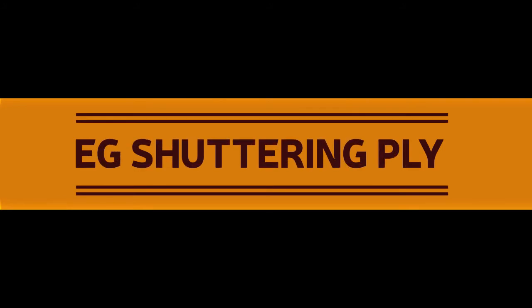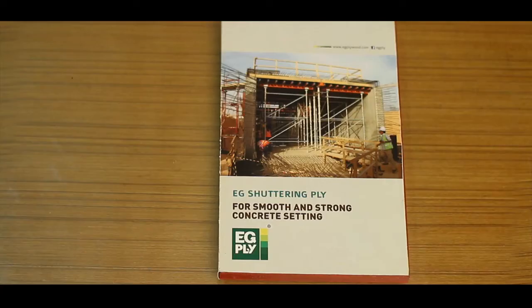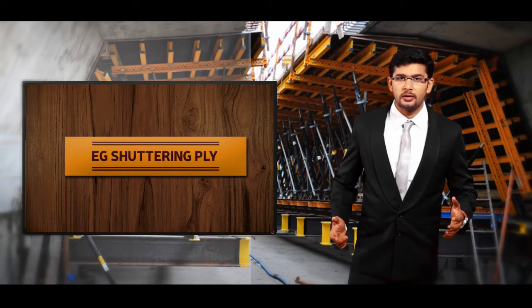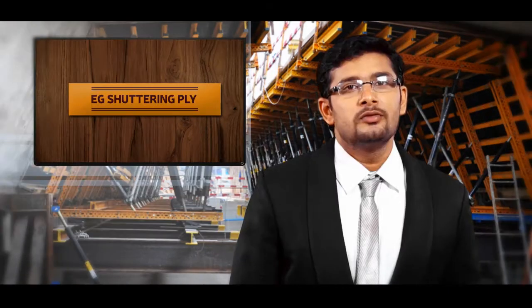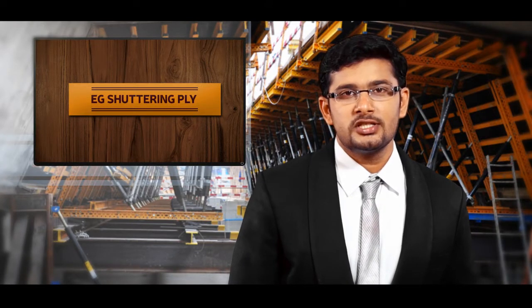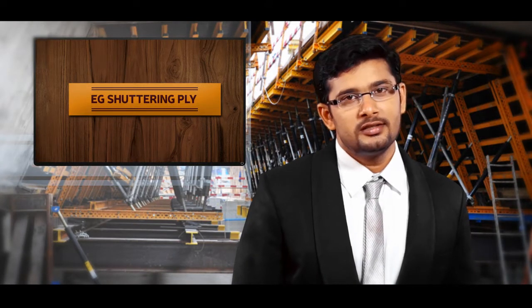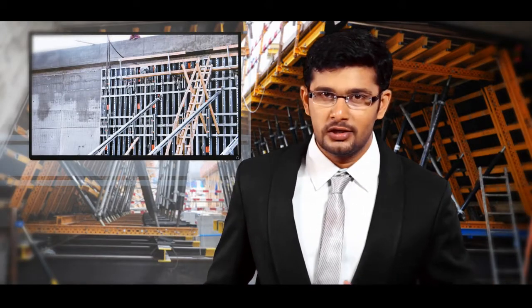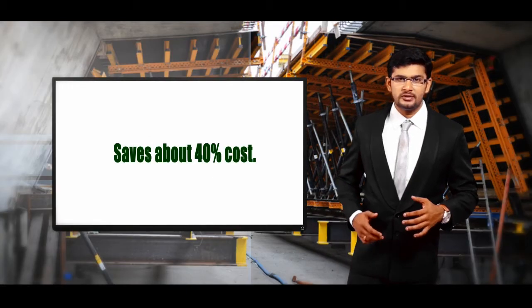EG Shuttering Ply. What is Shuttering Plywood? Well, it is used mostly in the construction industry to contain concrete while it sets. Furthermore, it is also used to make strong and sleek shuttering boxes that provide an evenly smooth finish to the concrete. While it saves about 40% cost, EG Shuttering Ply is reusable for 12 to 15 times minimum if used continuously.